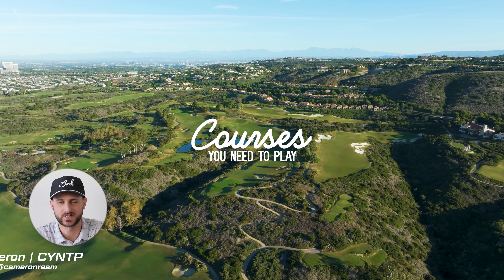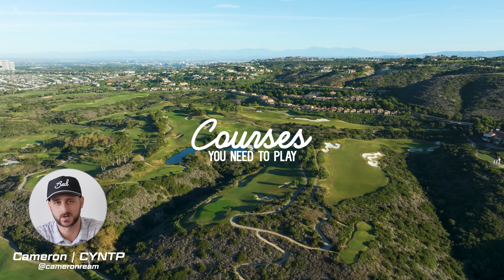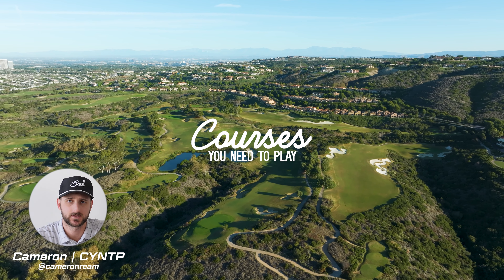This is Courses You Need to Play. My name is Cameron and today we're doing a quick hole-by-hole run-through of the North Course at the Resort at Pelican Hill down in Newport Beach, California.